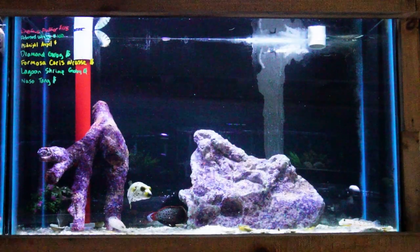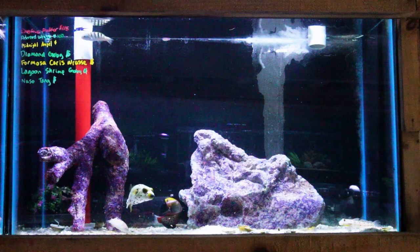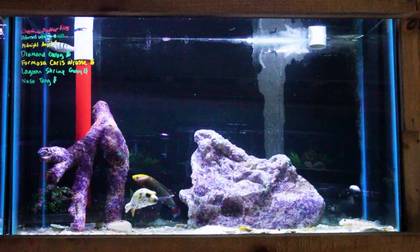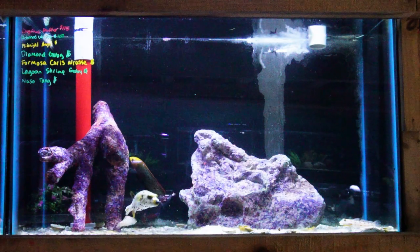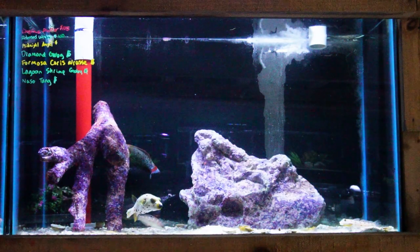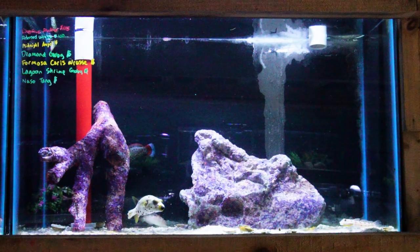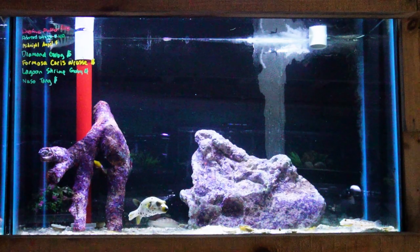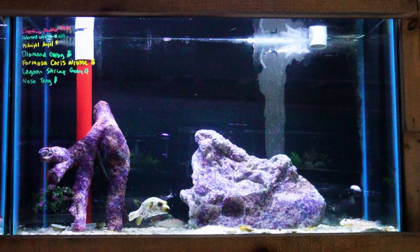This next tank up top here has a dogface puffer and another adorned wrasse that have been here quite a few weeks doing quite all right for us, in addition to a naso tang that's been here at least two weeks as well. There's also a six bar wrasse in this tank, another naso tang, and a beautiful formosa chorus wrasse. This is a great larger, more aggressive species of wrasse that does better in fish only setups but can be done in a more aggressive reef tank as well.